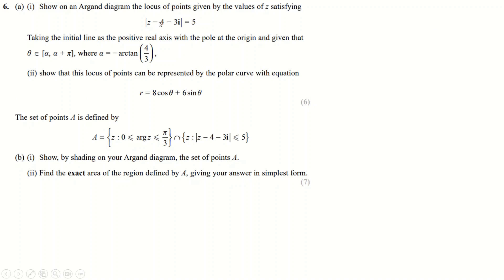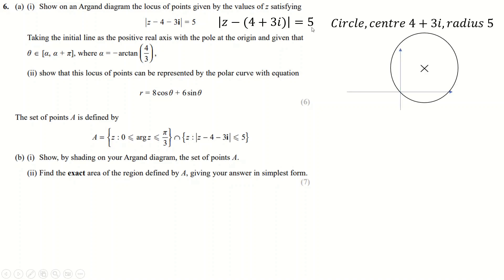Question 6. The locus |z − (4 + 3i)| = 5 should be written with z minus the complex number in brackets — it's a circle centred at (4, 3) with radius 5. The centre is 4 across and 3 up, forming a 3-4-5 triangle, so the circle passes exactly through the origin.